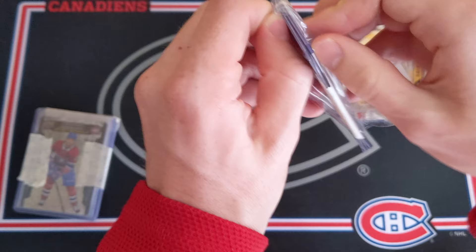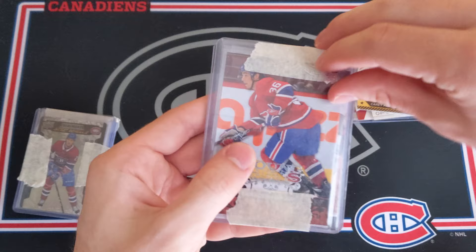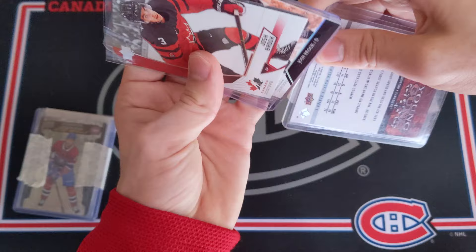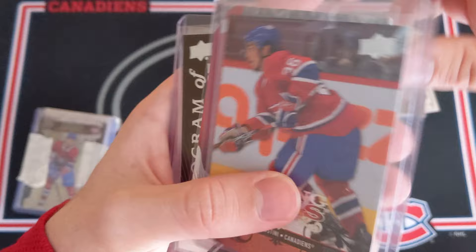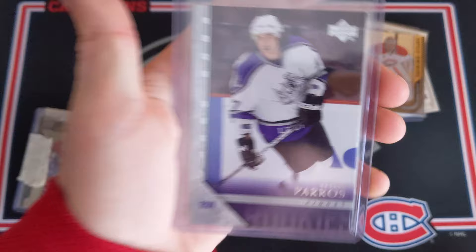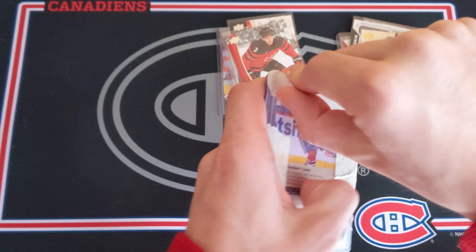Let's take a look at this second little bundle here. We've got a very nice Matt D'Agostini Young Guns from 08-09 Series 1 — very nice card. And then a Josh Brook Team Canada Juniors card, and another Josh Brook — this one is a Program of Excellence from Team Canada Juniors 2019. And finally, a George Peros Young Guns. These cards are so sick. Very happy to be adding all of them to my Habs personal collection.